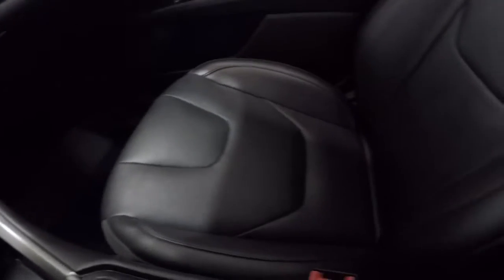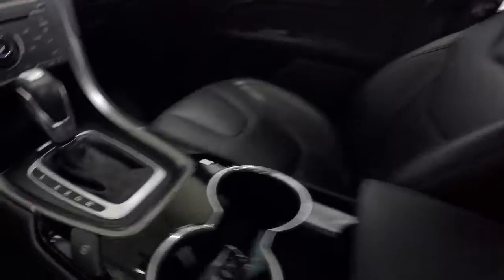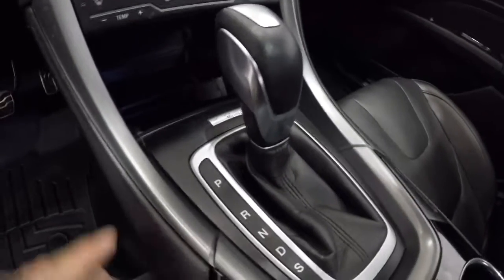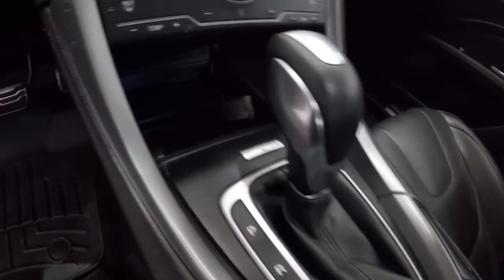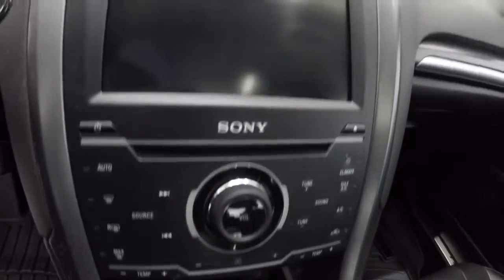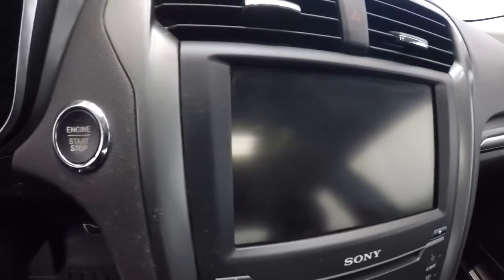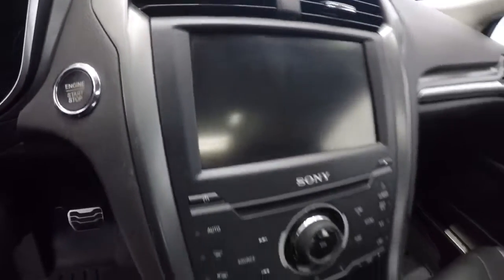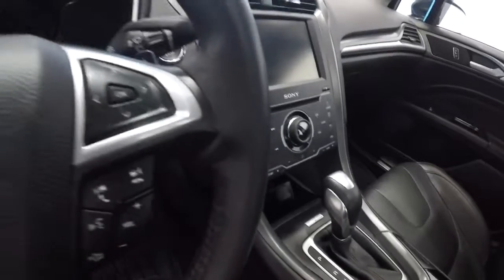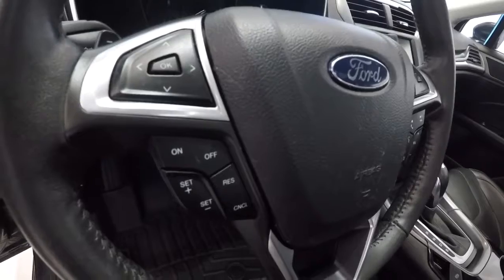Passenger seat leather looks good. Let me step back and give you another shot of the sunroof. It is an automatic and it's got Microsoft Sync. Got another power outlet and dual climate controls. Radio display right there includes the backup camera. Push button start, leather wrapped steering wheel with audio controls, Bluetooth, and cruise control.